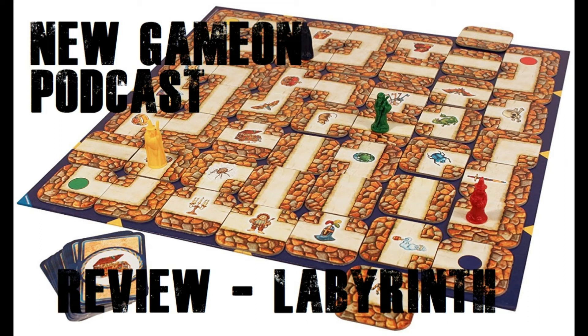We actually played a Harry Potter variant on this. In the main Labyrinth game there are different treasures or monsters you have to find. In the Harry Potter version, instead of finding those treasures, you're finding different Harry Potter characters — like Harry, Ron, Hermione, Hagrid, Snape, and Voldemort. Your job is to flip the goal card in front of you — that's the character you're trying to find.